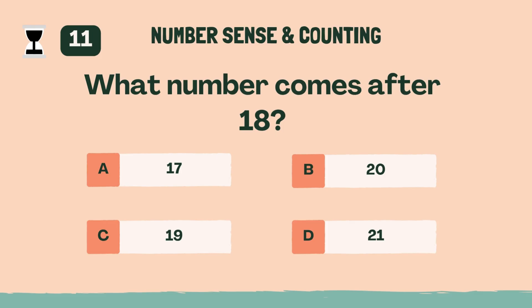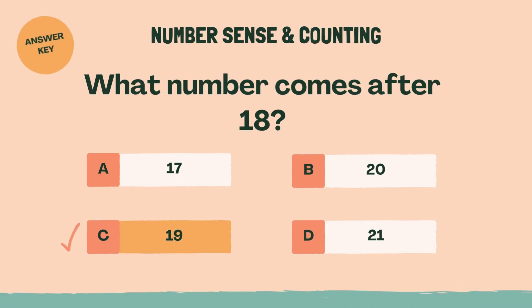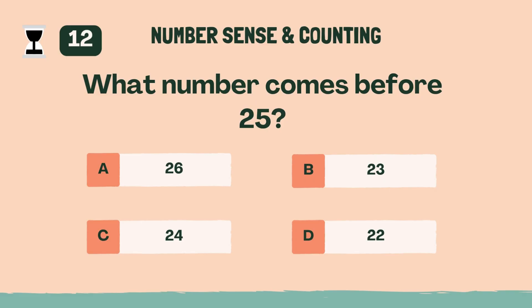What number comes after 18? Answer: C, 19. What number comes before 25? Answer: C, 24.